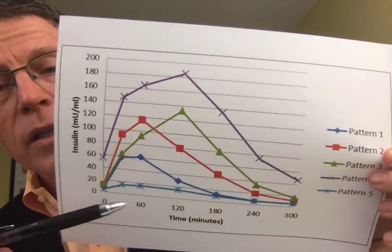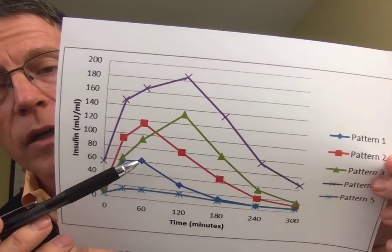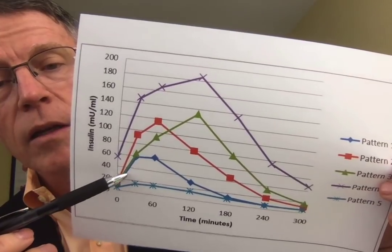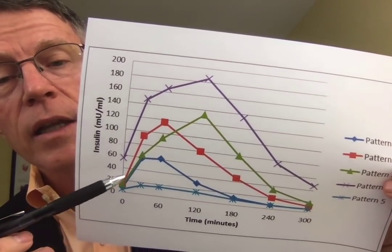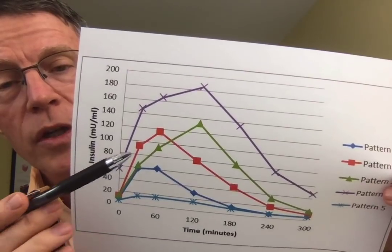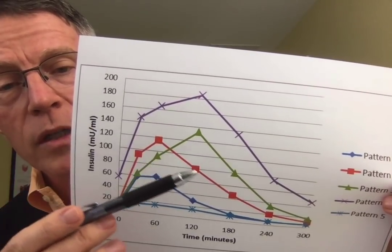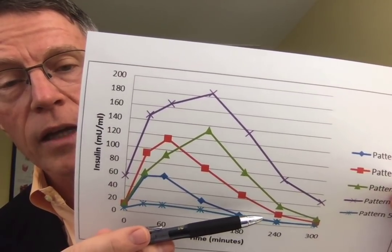Let's go through the insulin survey patterns. In the normal pattern, insulin starts at zero, you take the 100 grams of glucose, insulin rises to about 50 or 60, then comes back down. Glucose levels start at 80 or 90, go up to around 120, then come back down. In Pattern 2 — insulin resistance — it takes more insulin, blood sugar doesn't drop as quickly because your receptors aren't effectively pulling glucose into the cell. You have to pump out more insulin, and it takes longer to get glucose out of the blood and into the cell.